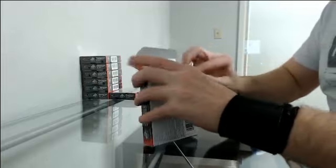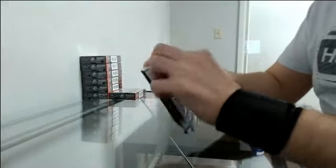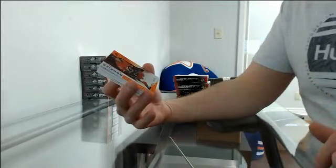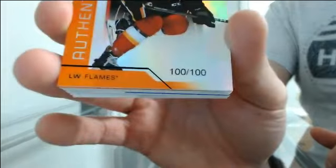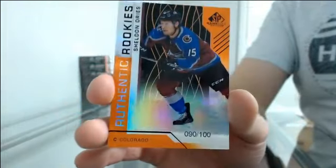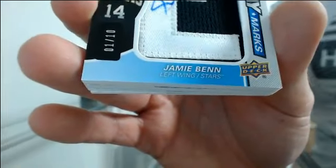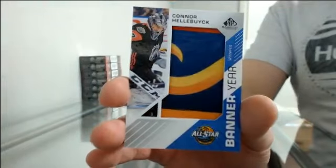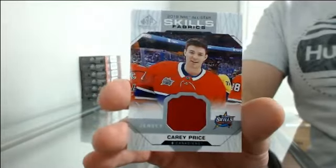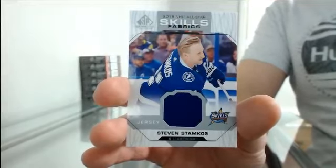Box number three. Authentic rookies, 100 of 100 for Calgary — Ryan Lomberg. Authentic rookies, 100 of 100 for Colorado — Sheldon Dries. Draft day marks going to Dallas, 1 of 10 — Jamie Benn, one of the throwback ones. Banner year going to Winnipeg — Connor Hellebuyck. All-star skills fabric jersey for Montreal — Carey Price. And all-star skills fabric jersey, one-tip base — Steven Stamkos.